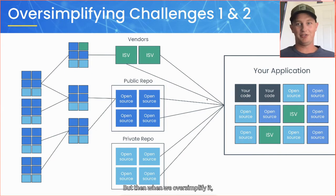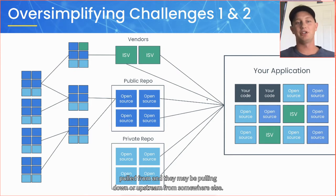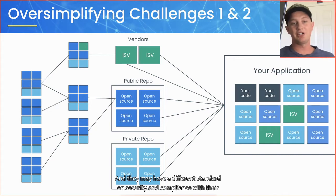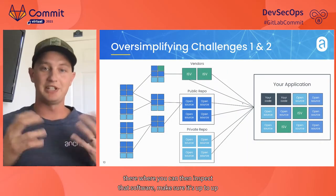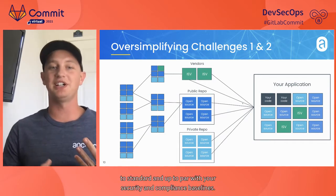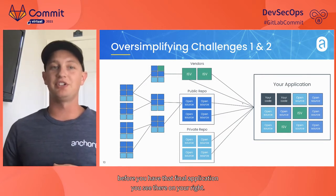It gets even crazier when you oversimplify it further. That vendor or public repo you sourced from may themselves be pulling from somewhere upstream with a different security and compliance standard, which can further complicate the issue. So you need to introduce a choke point to inspect that software, make sure it meets your security and compliance baselines, and check for threats and attacks before you have that final application.